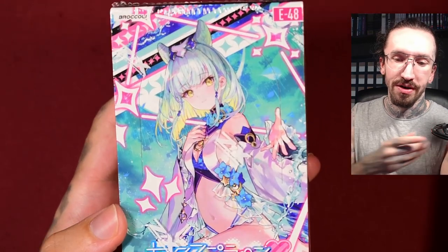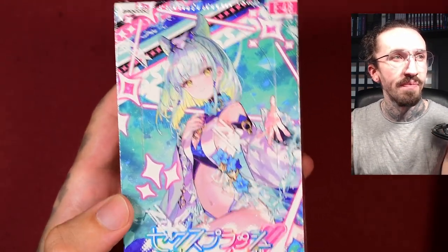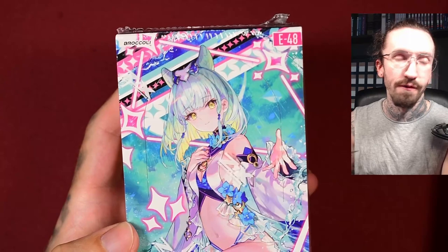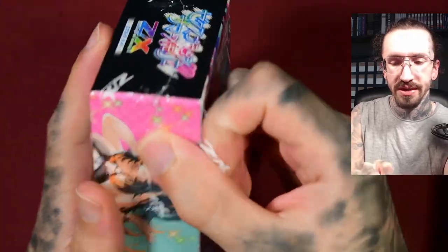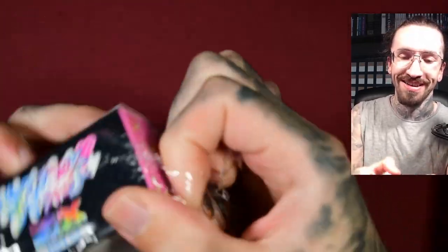Hello and welcome to another Zillions of NMEX Unboxing. Today with the newest release E48. It's a beautiful artwork on the front of the box — some kind of bikini or swimsuit set. I'm pretty hyped for this release.